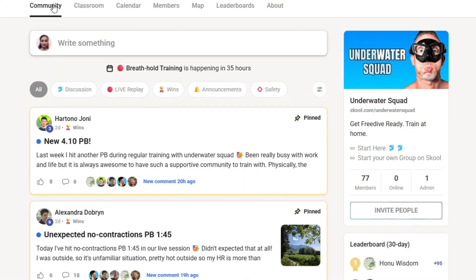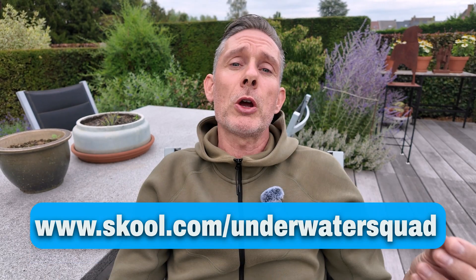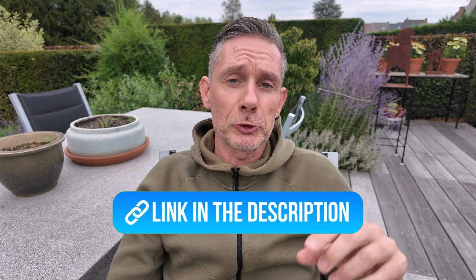If you want to learn more about hyperventilation and get freedive-ready, train your breath hold at home — join my community at school.com/underwater-squat. You'll get access to our full breath hold training system, live sessions, and a worldwide community. And if you want to see a video about the freediving breathe-up, click the video here. Peace and have free breath.